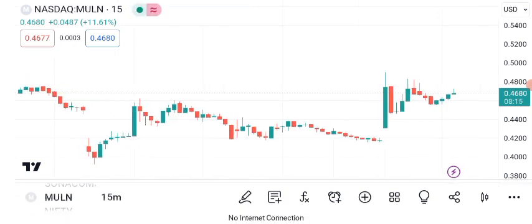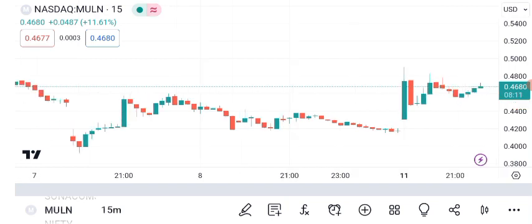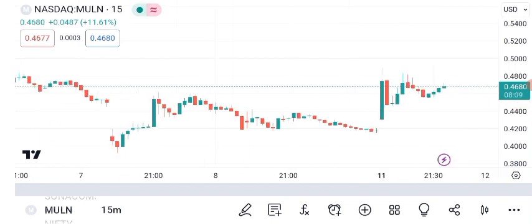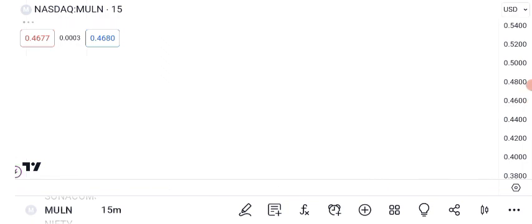As of latest market close, Moln's share is trading at 42 cents per share. Moln Incorporated is a company that has been catching the attention of investors lately. To make informed investment decisions, it's crucial to analyze its share price, recent performance, and potential future outlook. Let's begin with a technical analysis of Moln's share price.